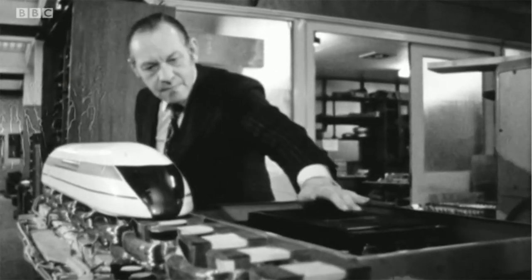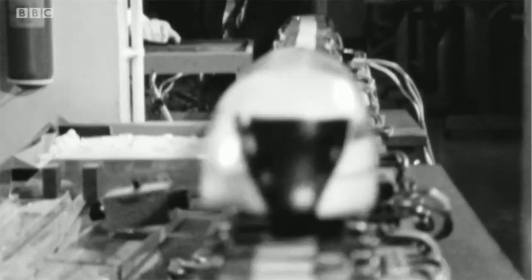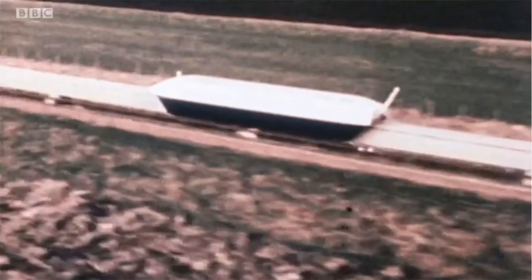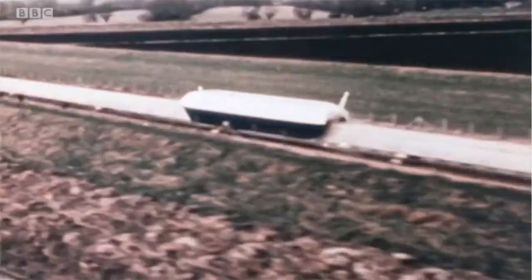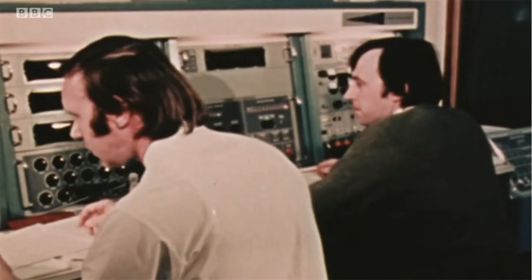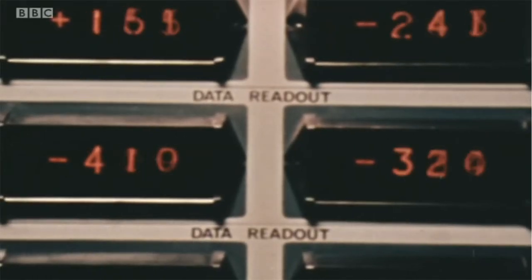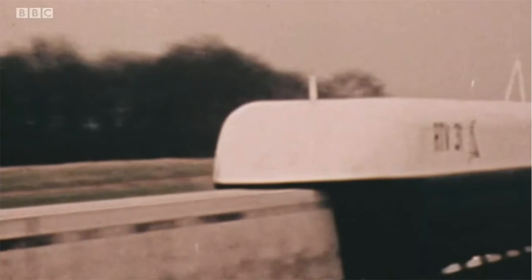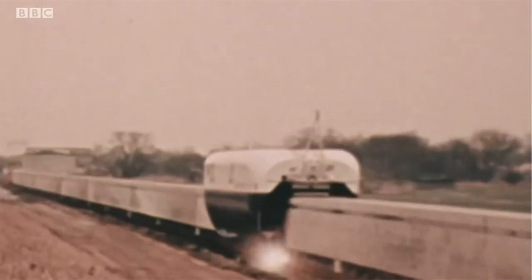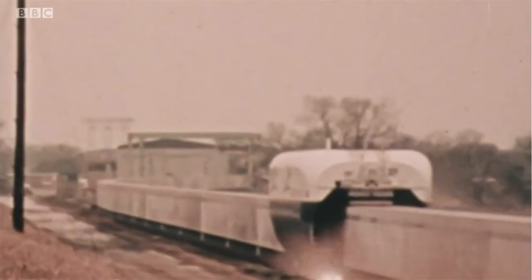This is just how Laithwaite's hover-train was powered. And because there were no wheels, there was no friction — making it smooth, silent and super fast. The dream was to have airline speed: London to Edinburgh in 90 minutes, London to Birmingham in 20 minutes. The government invested five and a quarter million pounds — around half a billion in today's money. In tests, the train reached 104 miles an hour on just one mile of track. The potential was clear.